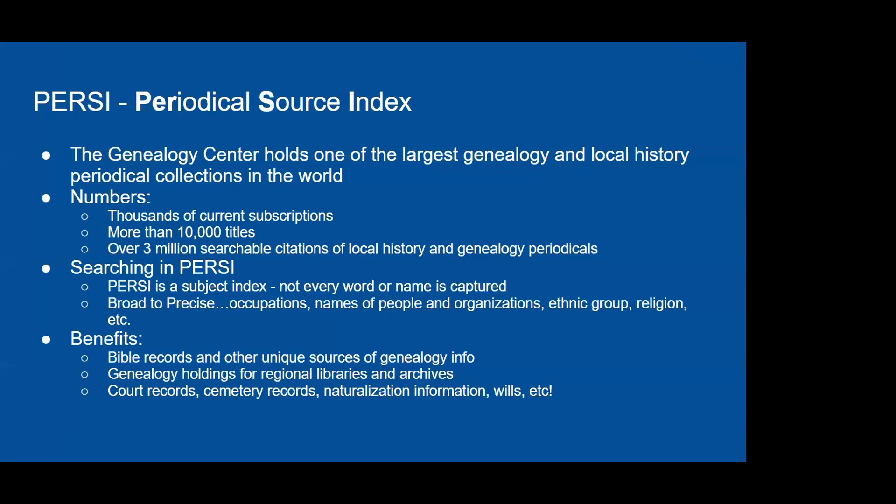The Genealogy Center has one of the largest collections of genealogy and local history periodicals, with thousands of current subscriptions, more than 10,000 titles, and our periodical source index PERSI has over 3 million searchable citations. PERSI is a subject index — not an every-word index — and it's valuable for tracking down church records, family Bible information, and unique sources of genealogical information that might not be published elsewhere.